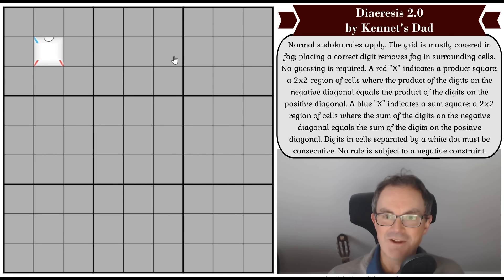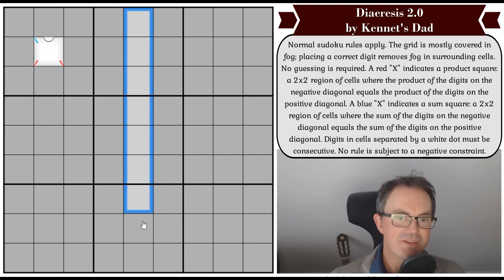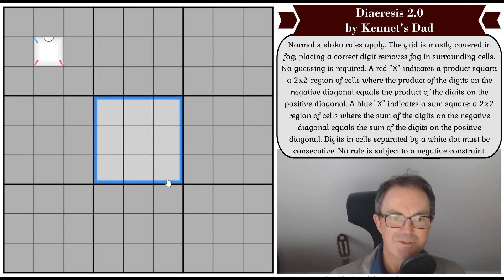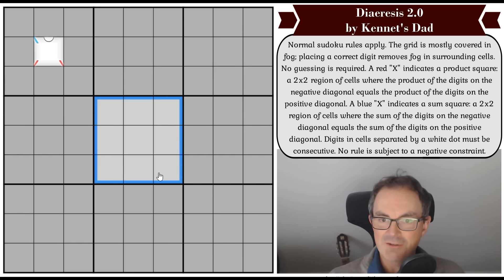With all that said and done, let me try and get my thinking cap on and have a look at Diuresis 2.0 by Kenneth's dad. These are the rules of the puzzle. Normal Sudoku rules apply — we've got to put the digits one to nine once each in every row, every column, and every three-by-three box. The grid is mostly covered in fog. Placing a correct digit removes fog in the neighbouring and surrounding cells.